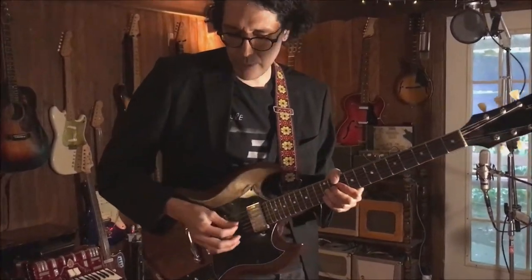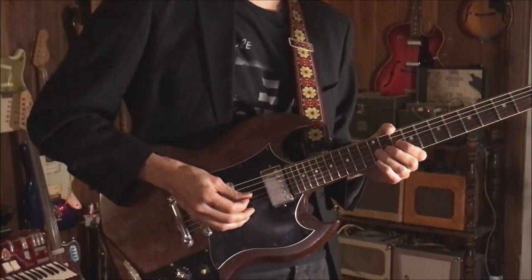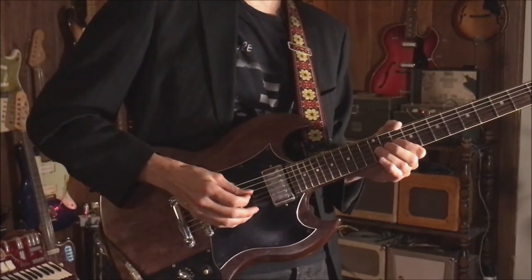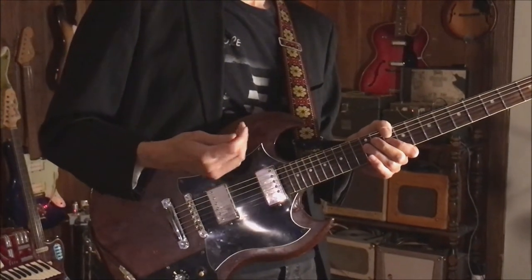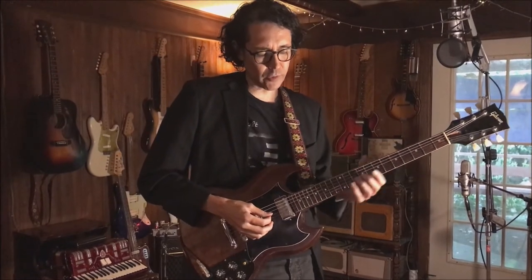Are you vibratoing the notes? Are you making it sing? And then, how do you attack the string? Do you pick it hard or soft? Do you pick everything? If you pick every note the same, it sounds like you're talking in a loud, same volume. And that doesn't work. With music, you want subtlety and you want separation.